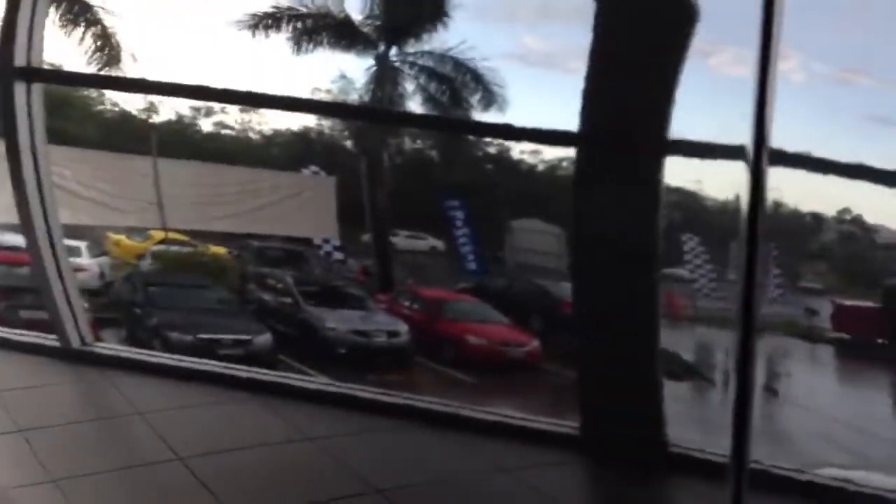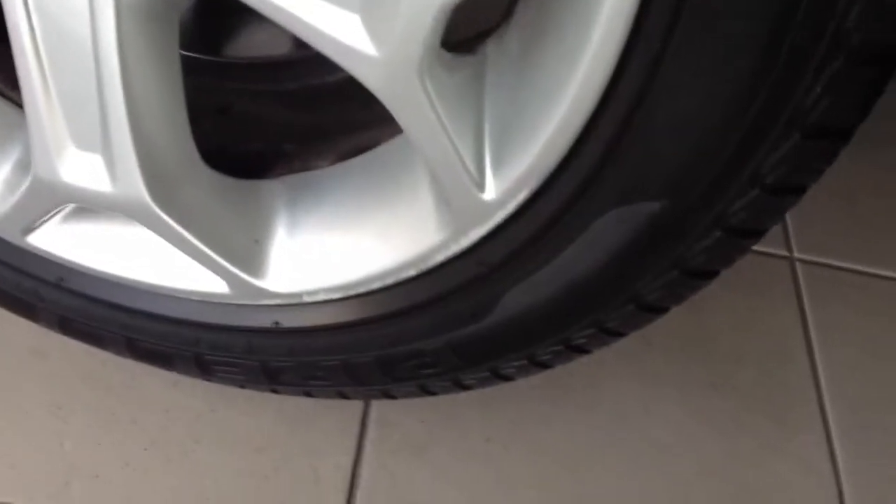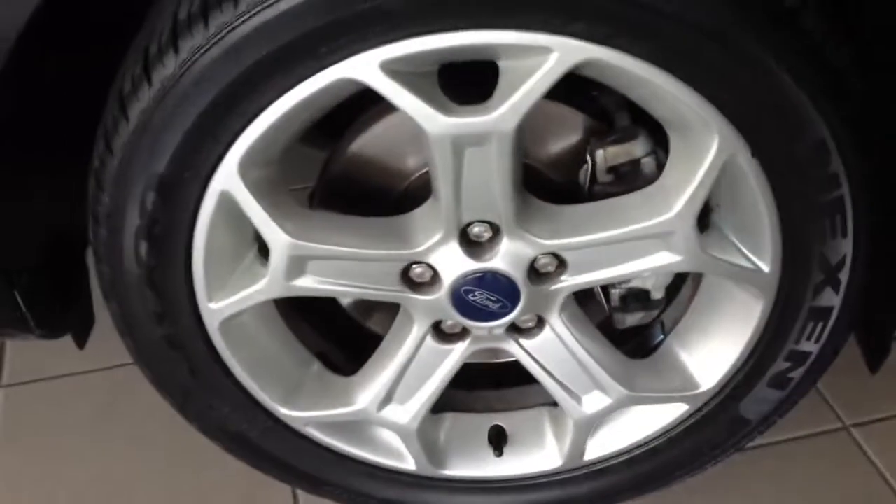Let's have a quick look for any dents. It does look pretty good in terms of dents. You can see this alloy wheel is in good condition — there are small scratches on the rim just there. This one is in good condition as well. So that's that side of the car.